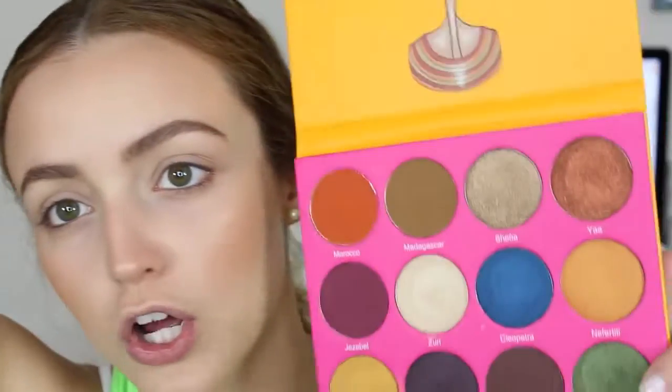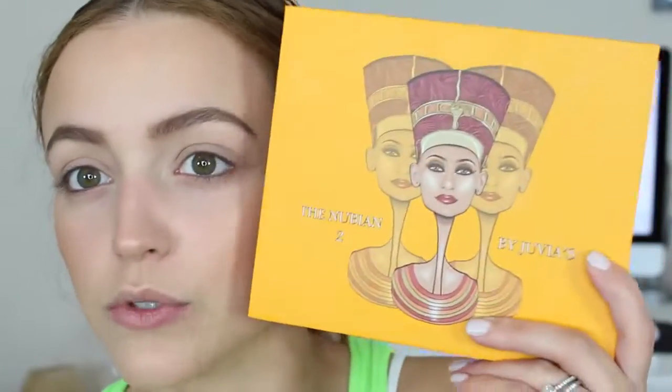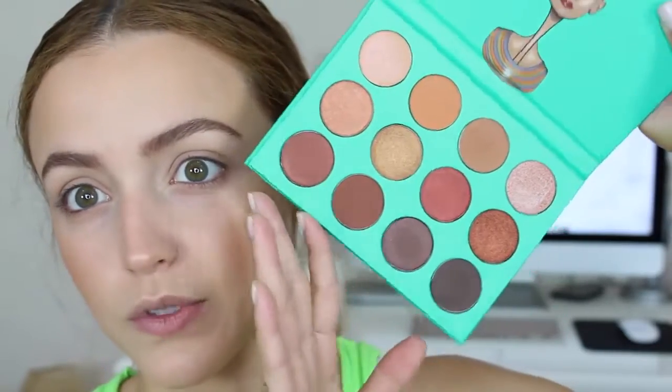I'm going to do my eyes now. I was actually going to use some palettes I recently bought, but I'm going to save them for another video for a more dramatic look. These are the Nubian palettes — the original and the Nubian 2 — by the brand Juvia's Place. The colors are incredibly pigmented, just as intense as they look swatched online. Let me know if you want to see a video where I use these, but for now I'm going to jump into the Anastasia Modern Renaissance.